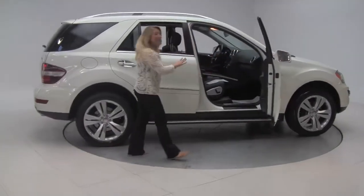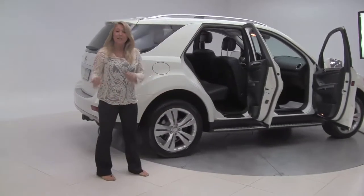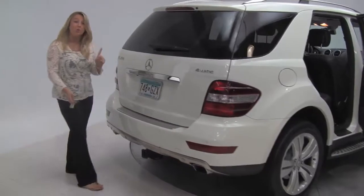We have white with black leather interior, running boards down there, alloy wheels, and tires are in great condition. This was a certified pre-owned vehicle with only one owner.